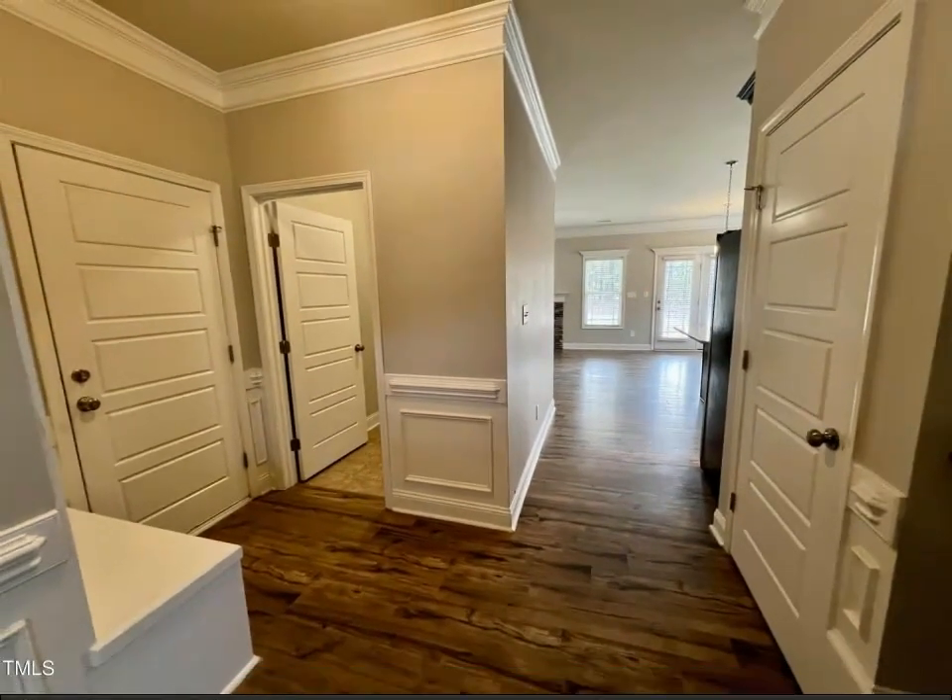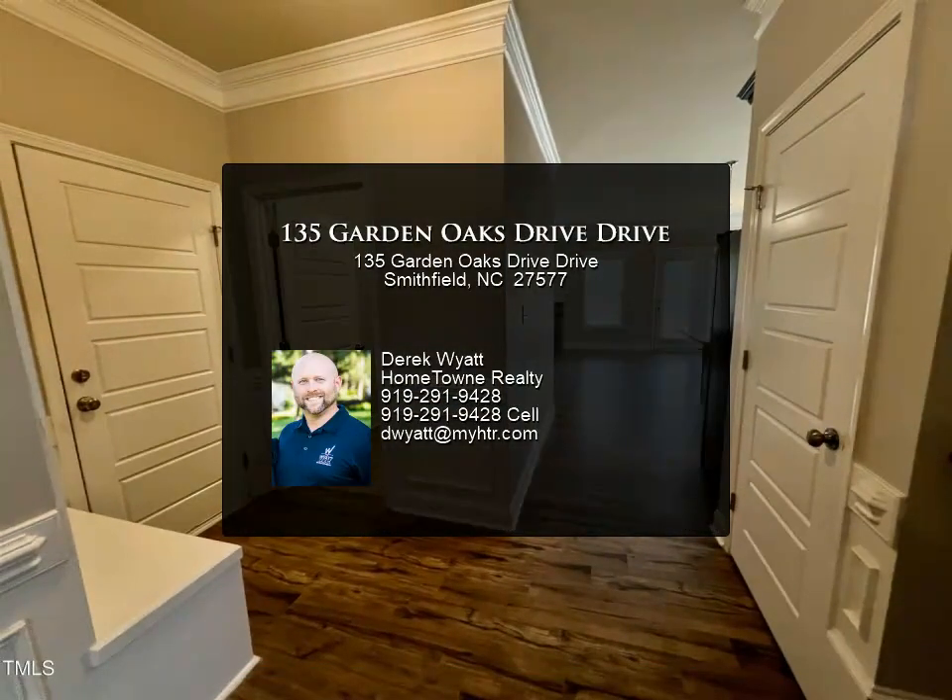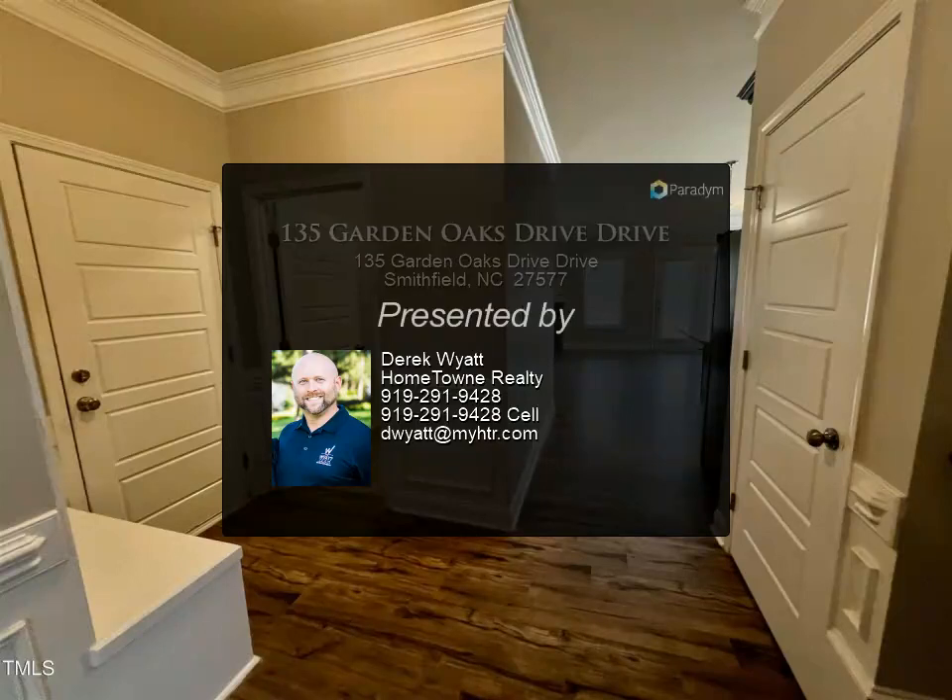Upper bedrooms and bath on the second floor. Private backyard with covered back porch plus a concrete pad, and a two-car attached front-entry garage.